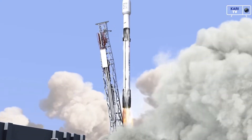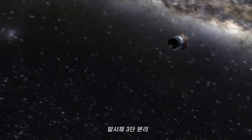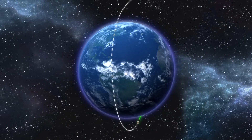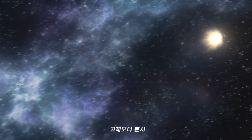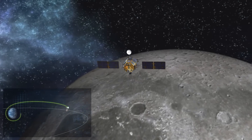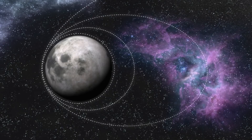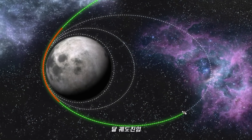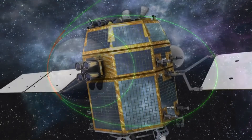The orbiter will perform at least three highly elliptical orbits of Earth, each time increasing its velocity and altitude until it reaches escape velocity, initiating a translunar injection. After launch, it will take the spacecraft about one month to reach the Moon. It is expected that in December 2022 the spacecraft will enter lunar polar orbit at an altitude of 100 kilometers.